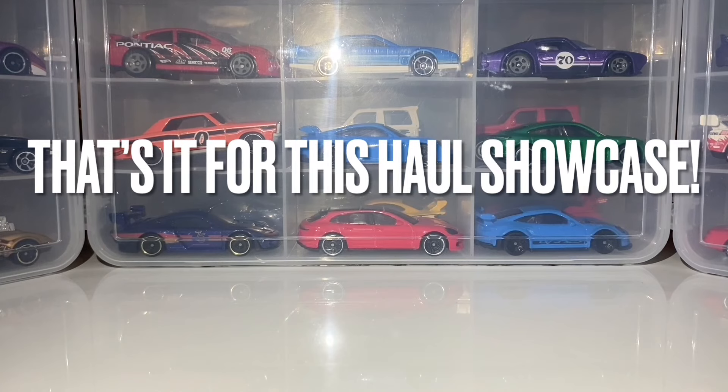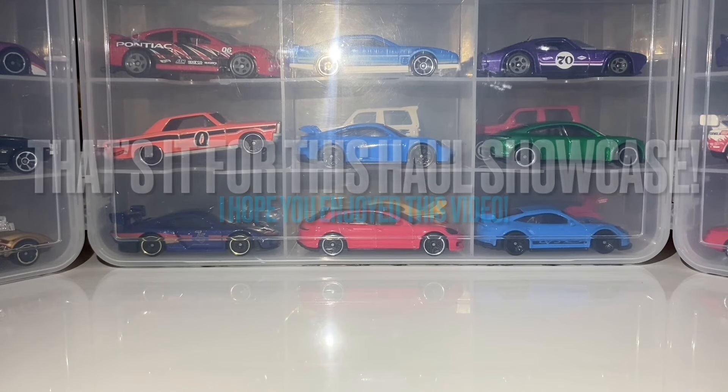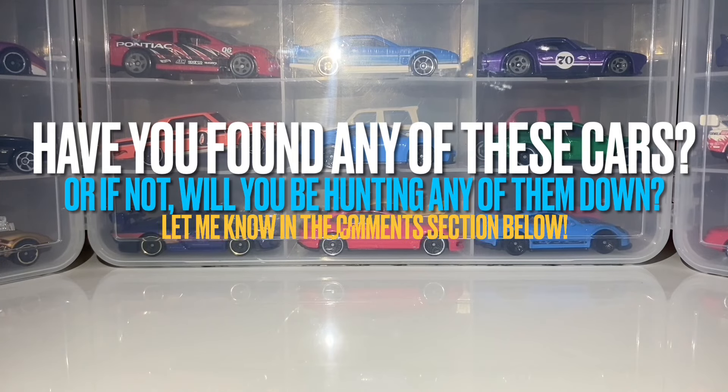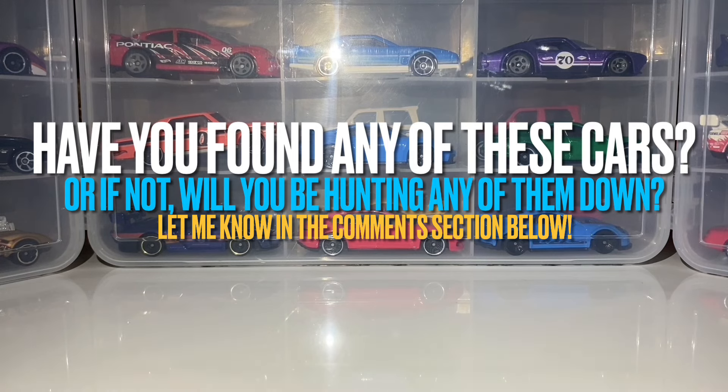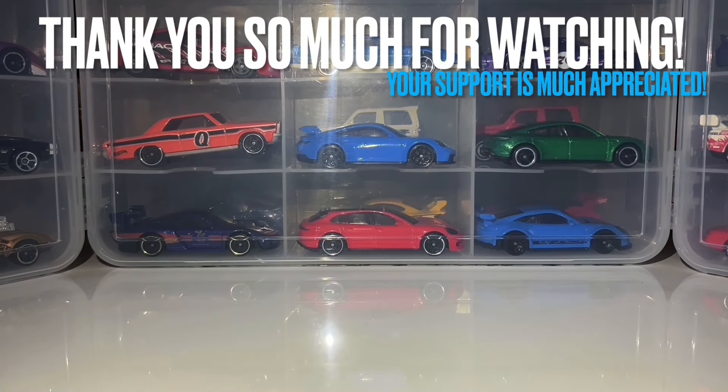That is it for my haul showcase — everything I've been able to find as of late. I hope you guys did enjoy! Have you been able to find any of these cars? Let me know in the comment section down below, or if you'll be looking for these cars, let me know that as well — I do read your comments and love hearing what you've been able to find out there. If you enjoyed, make sure to like; if you're new to the channel, make sure to subscribe and press the notification bell. You watching this video all the way to the end means so much to me — thank you!